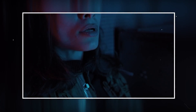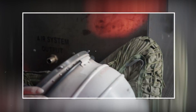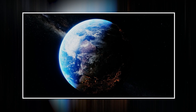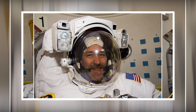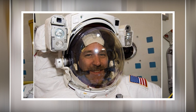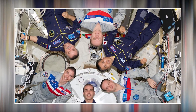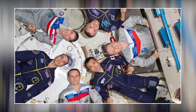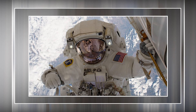Spacesuits are mainly meant to be worn during extravehicular activity — activity in which the astronaut has to leave the spaceship. However, many astronauts tend to wear their suits at all times just in case there's ever any kind of emergency. Of course, these suits are supposed to be clean and easy to clean — you can't have an astronaut getting sick because there were germs or bacteria in their spacesuit somehow.